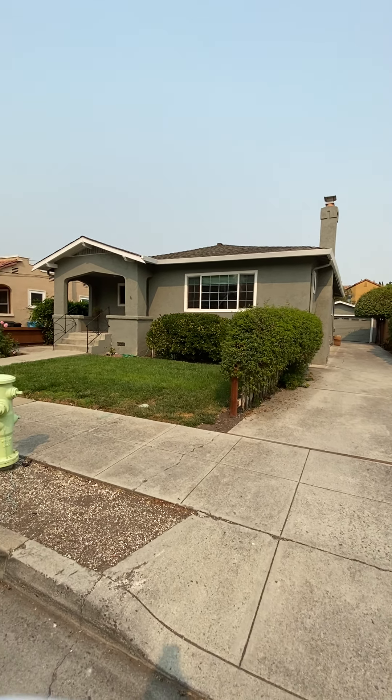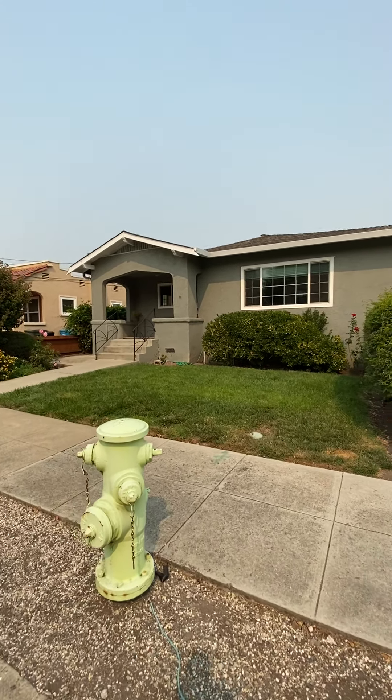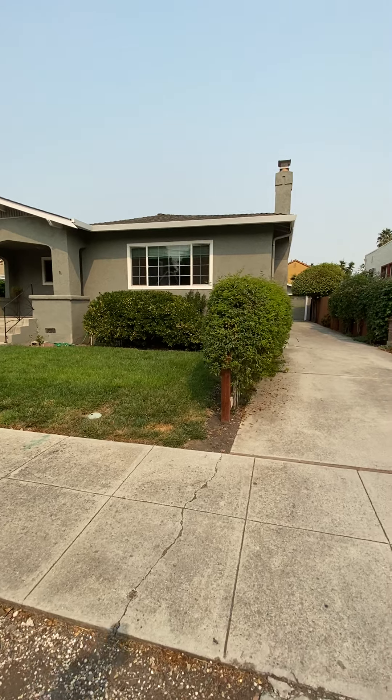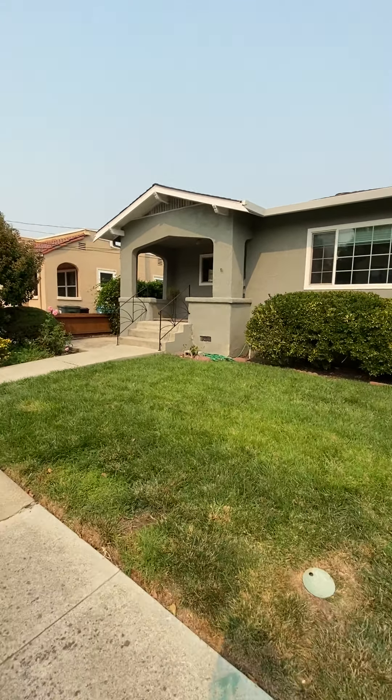This is 1145 Cleveland Street in Redwood City. It's a single-family home with a long driveway, three bedrooms, two bathrooms, and a two-car detached garage.